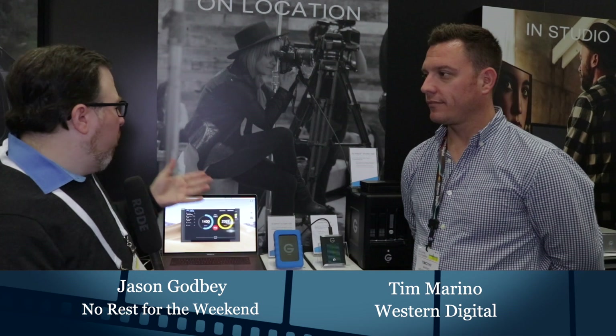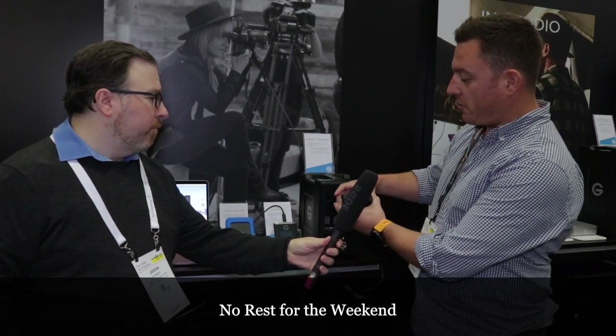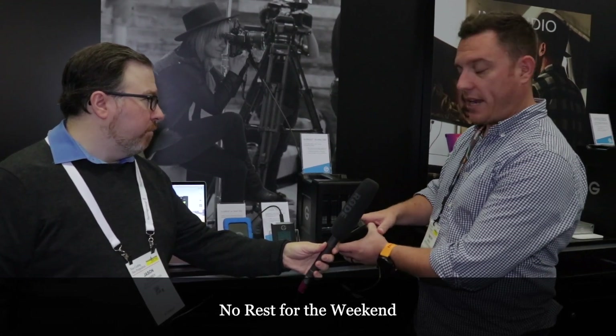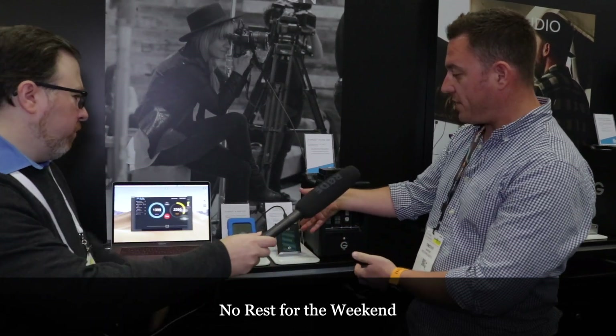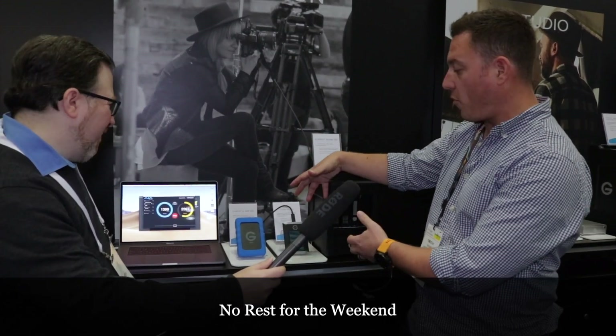I'm here with Tim Marino from Western Digital. Tim, what do we got here? Today we're showing our typical DIT workflow setup. I have our Shuttle SSD here with all different options — from SSDs to spinning drives and individual card readers that can go directly in. This gives you versatility on set to drop any kind of camera media in, whether it's Red Mag, CFast, or Atomos.